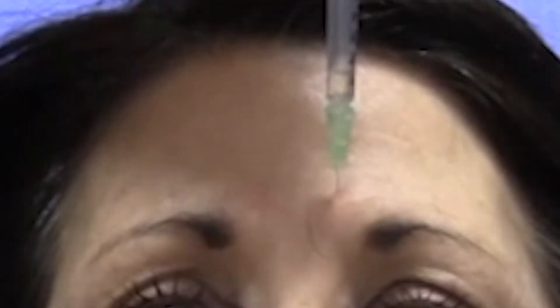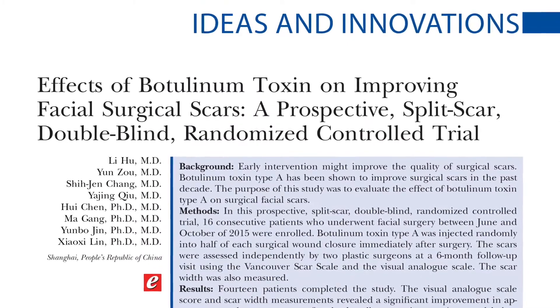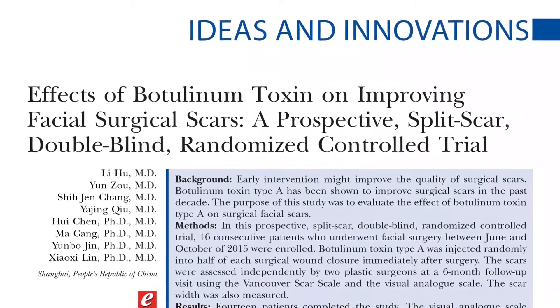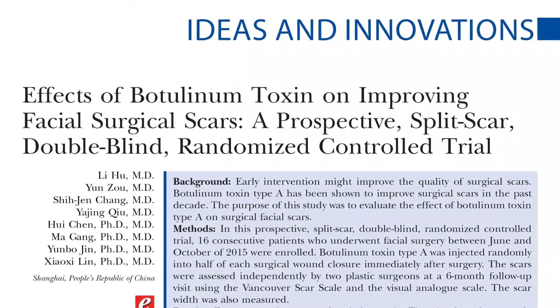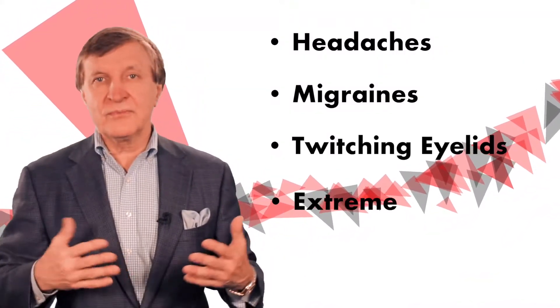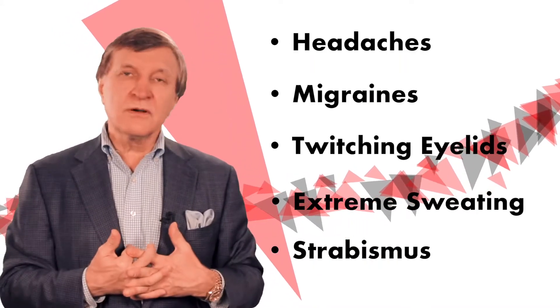We all know that Botox truly started the revolution in minimally invasive and non-invasive cosmetic refinement and improvements, but are there other things it can do? Actually, there are so many other uses of Botox. Only in PRS this month as a hot topic, scientists have explored how botulinum toxin type A can be used to treat a variety of problems, including chronic headaches, migraines, twitching of eyelids, extreme sweating, strabismus or crossed eyes, and so much more.